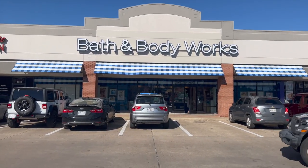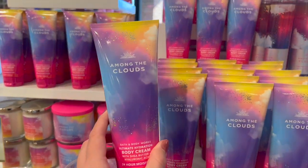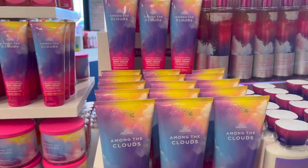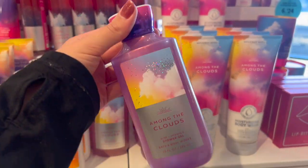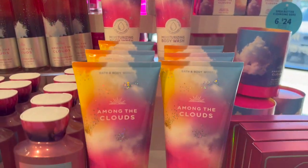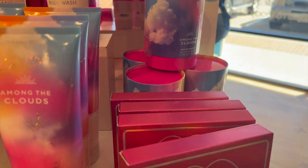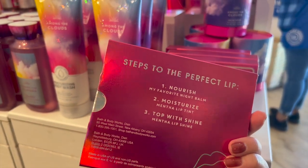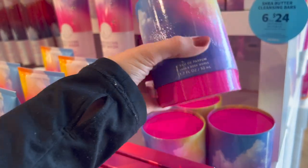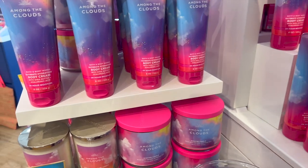We have 'Among the Clouds' right in the front. I think this packaging is absolutely gorgeous — I love the vibrant colors, perfect for this transition period. The shower gel has this iridescent purple packaging, so pretty. The moisturizing body wash is $17.95, so you cannot use a coupon on it. They have a lip ritual set but it's not my favorite — I wish they had a scrub in there. The perfume bottle is beautiful, and they also have bar soap and foaming hand soap at $7.95.